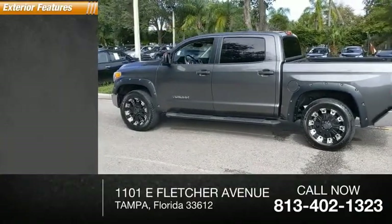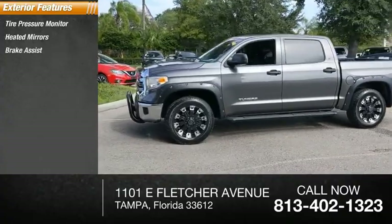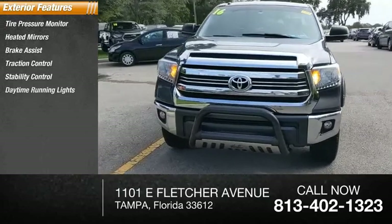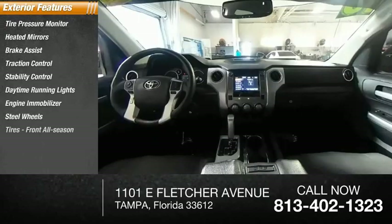Here are some of this vehicle's great options: tire pressure monitor, heated mirrors, brake assist, traction control, stability control, daytime running lights, engine immobilizer, steel wheels, tires front all season, tires rear all season.